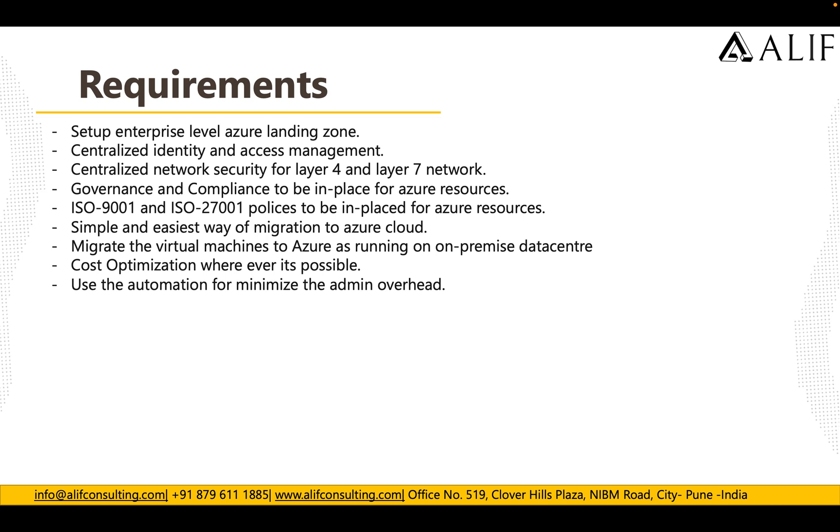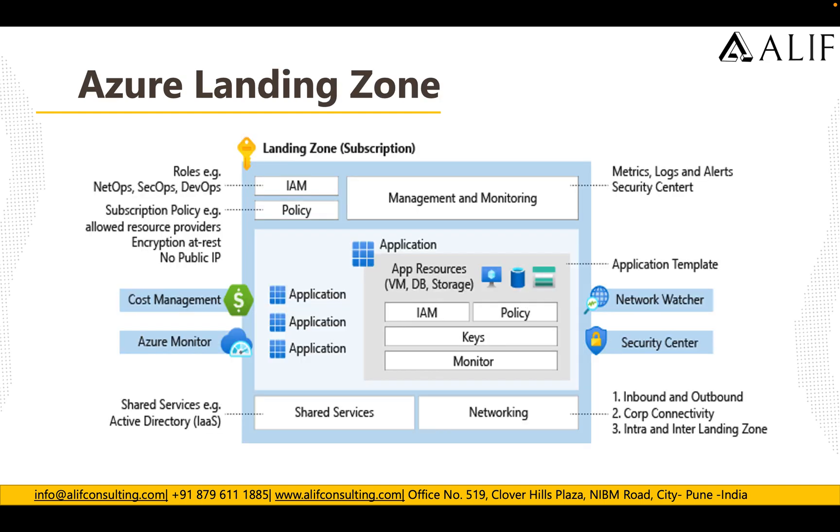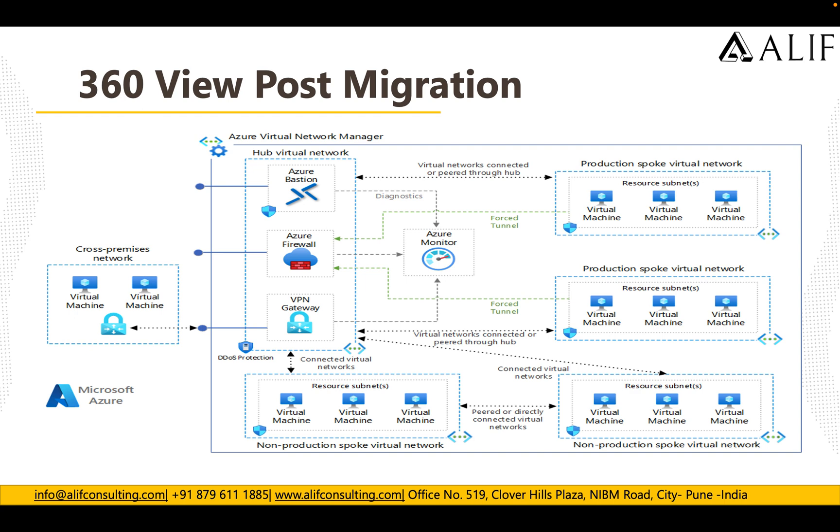The landing zone was deployed based on the Azure enterprise landing zone reference architecture. A single landing zone subscription was used, deploying identity and access management, Azure policies, management and monitoring, network, cost management, and Azure monitoring. A hub-and-spoke topology was used where the hub was deployed in the landing zone, Azure Firewall was deployed into the hub for network layer security, and the spoke networks were connected to this hub.